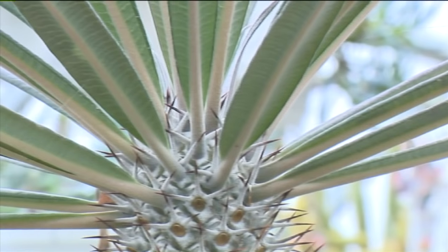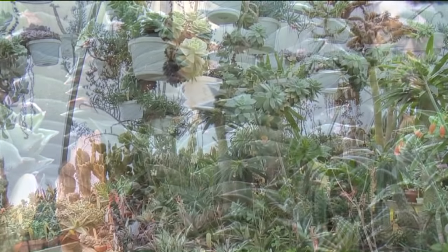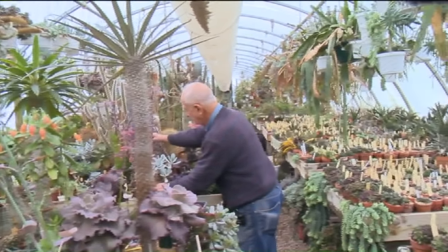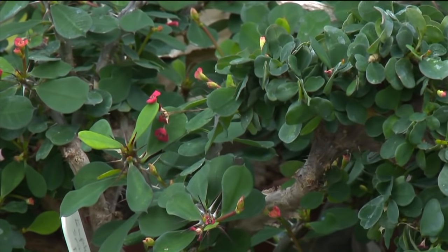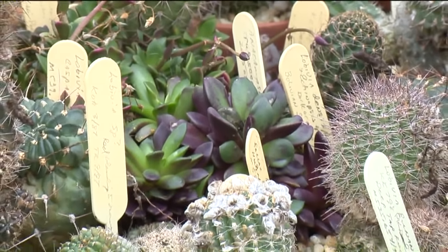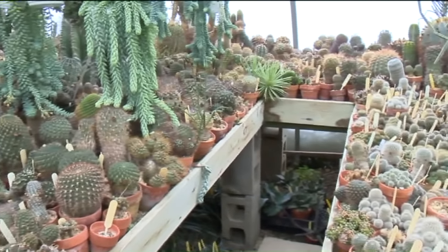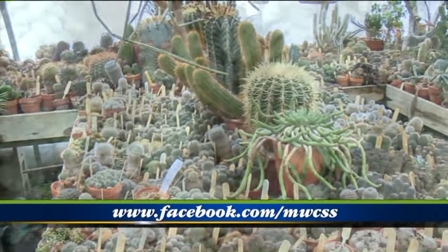We do have a club, the Midwest Cactus and Succulent Society, which actually began in 1936 here in northeast Ohio and still continues today. With this current trend in cacti and succulents, we've seen an increase in membership and excitement about these plants. When you can see plants with these special forms and colors, this is what is making cacti and succulents popular today.